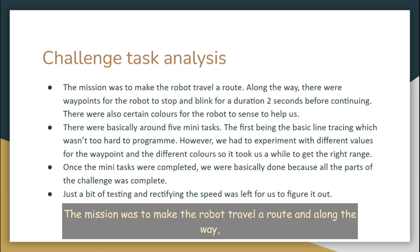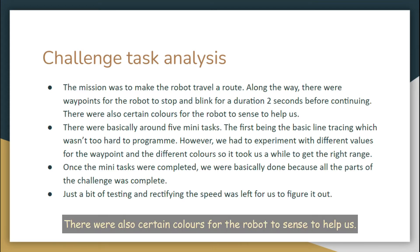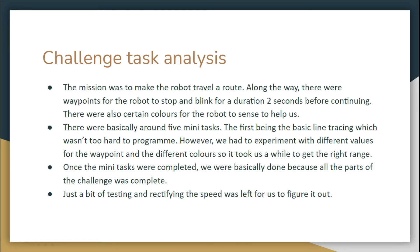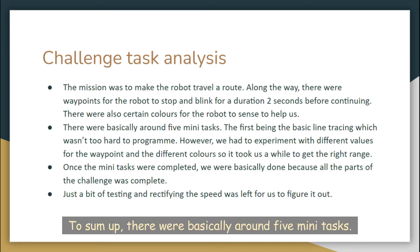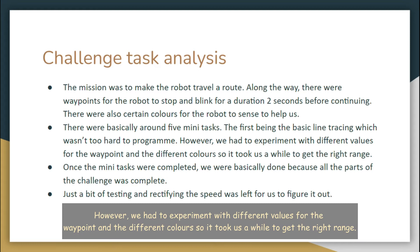The mission was to make the robot travel a route, and along the way there were waypoints for the robot to stop and blink for a duration of 2 seconds before continuing. There were also certain colours for the robot to sense to help us. There were basically around 5 mini tasks, the first being the basic line tracing, which wasn't too hard to program. However, we had to experiment with different values for the waypoint and the different colours, so it took us a while to get the right range.